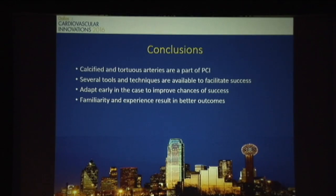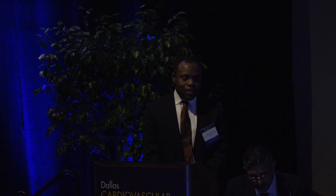In conclusion, calcified and tortuous vessels are a part of PCI today. If we're going to continue to have success, we need to be open to the several tools and techniques available to facilitate that success. Try to adopt these techniques early in the case, and by improving familiarity and experience, you should have better outcomes.